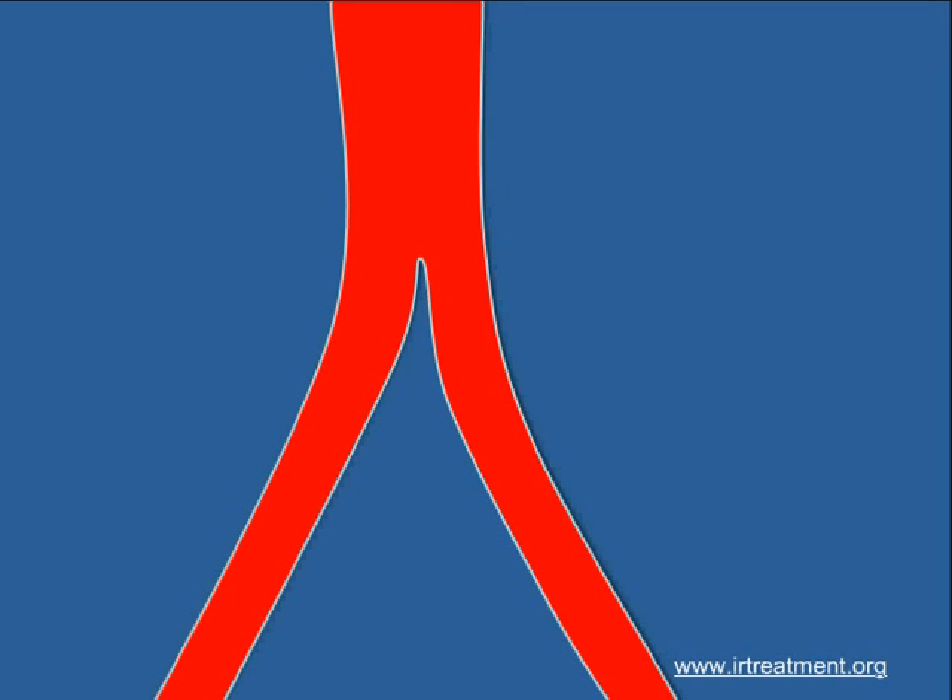As we get older, our body tends to degenerate. The blood vessels get thicker due to the deposition of fat and fibrous tissue. Sometimes these can produce severe narrowing of a vessel, resulting in pain in that area.